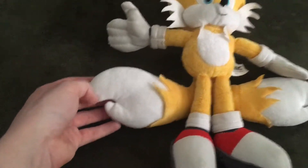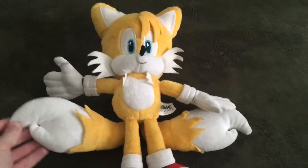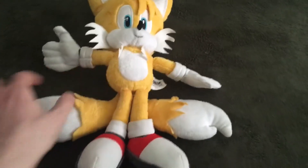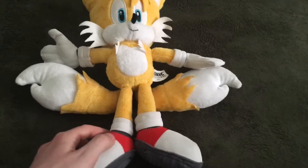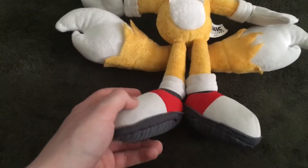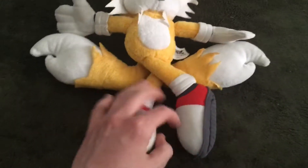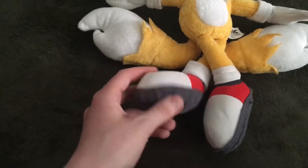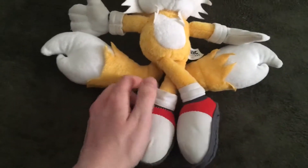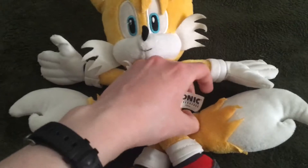The best part about Tails are these two tails that he has, because that's his name, and he's got these two tails so he can fly anywhere to any kind of place. And even better, let's look at Tails's shoes — there's his first shoe and there's his other shoe. And there's the tag here which says Sonic the Hedgehog.